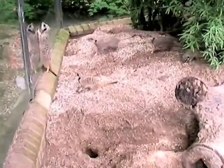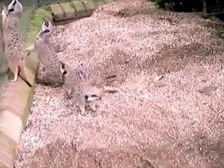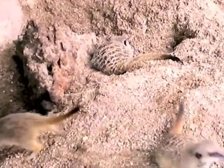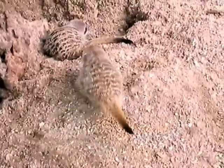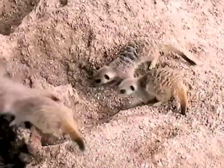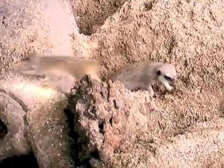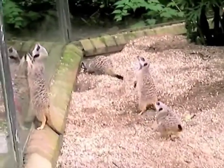Now, unlike the mongooses, these are only found in one part of the world, namely the Kalahari Desert of Southern Africa. And when you live in the desert, you have to be able to eat pretty much anything you come across. And that's exactly what meerkats do. In the wild, they feed on everything from small mammals and birds, eggs, scorpions even, fruits and vegetables, roots and shoots - you name it, and they will eat it.